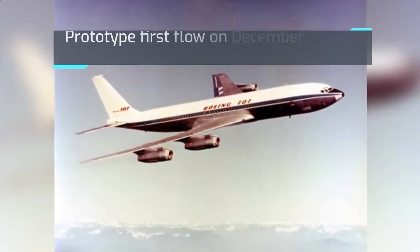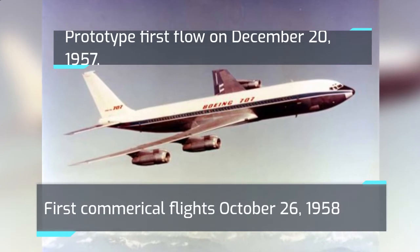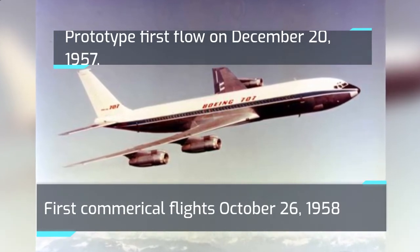The prototype first flew on December 20, 1957. First commercial flight was October 26, 1958.